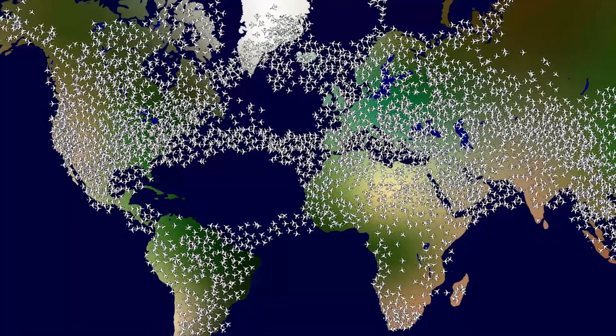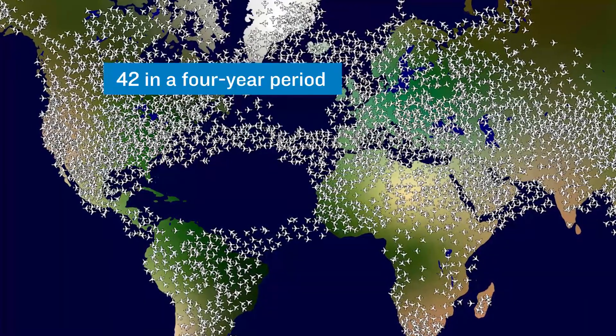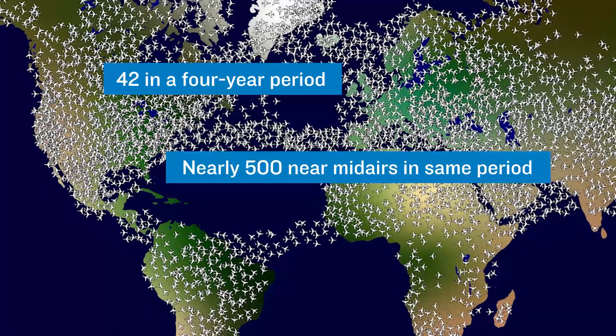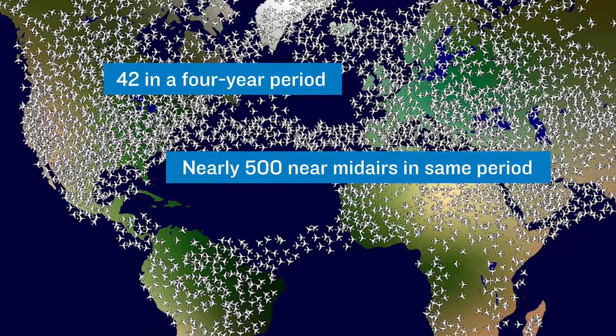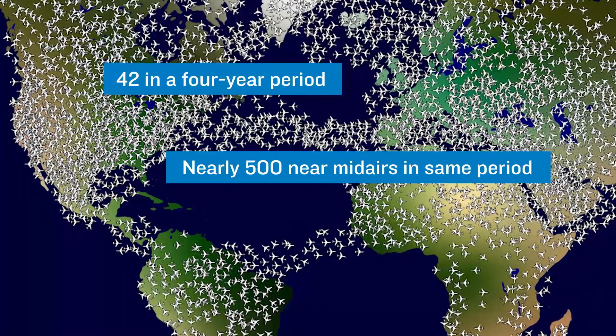During a recent four-year period, a total of 42 mid-air collisions occurred in the United States. During this same period, nearly 500 near mid-air collisions were reported. There were undoubtedly many more near collisions that were not reported, simply because they went unnoticed, or the pilots involved neglected to make a report.